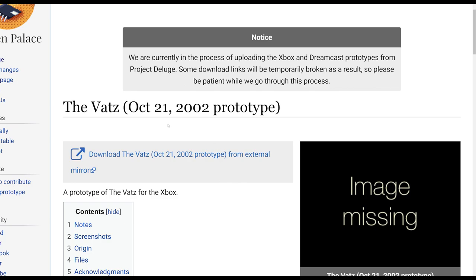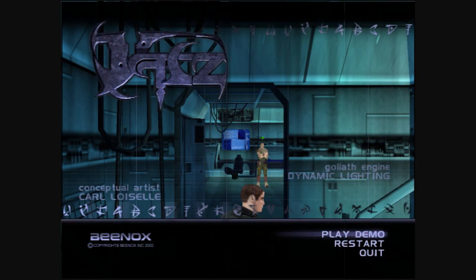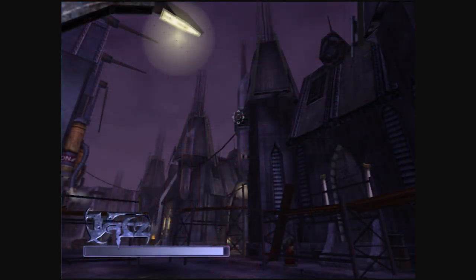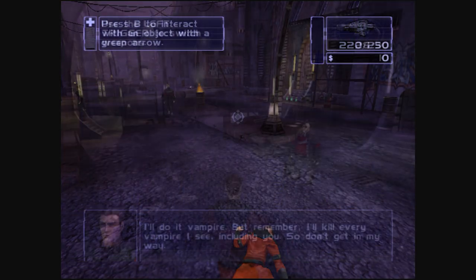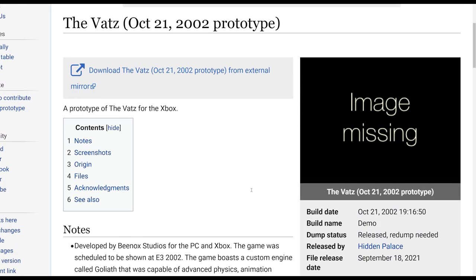The most interesting game on this list might be The Vats — I've never heard of it before. According to the notes, it was a vertical slice used to pitch to publishers to try to sell the game and get it signed as a fully commercial release. The game was scheduled to be shown at E3 and boasts a custom engine called Goliath capable of handling advanced physics, animations, morphing, and blending. The game was silently cancelled for unknown reasons, and media is very scarce. It essentially serves as a pitch, with points in the game used to showcase and explain game concepts and goals.